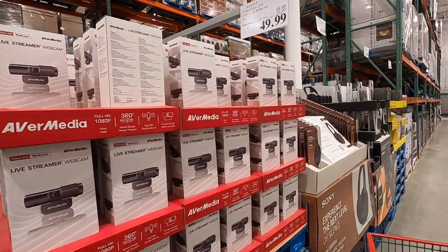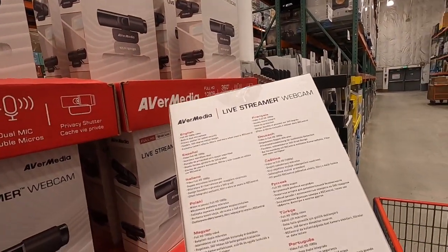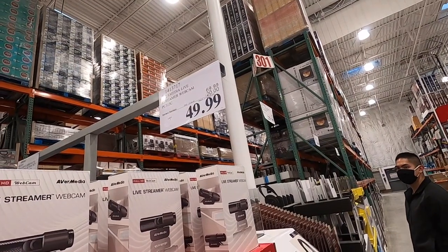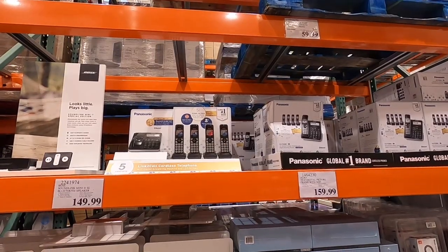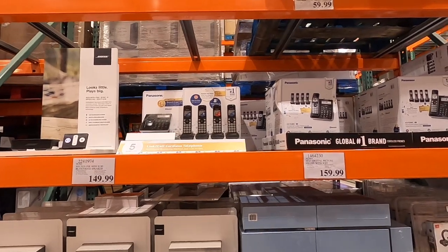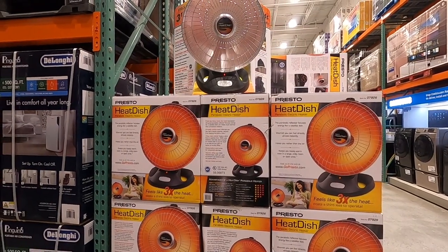Do you need a webcam for your car? Wait, is this for your car? I can't tell. It looks like it's just a regular webcam, so if you're on the market for a regular webcam it's on sale for $49.99. Hey, if you guys are looking for some landlines, they do have these cordless phones here — looks like for five of them it's $59.99.